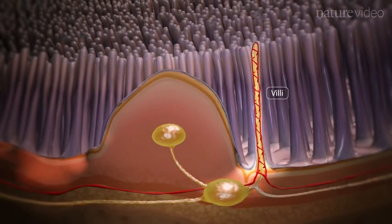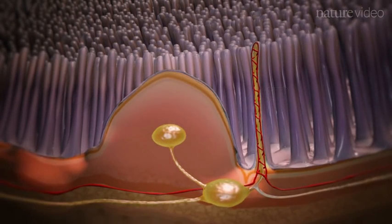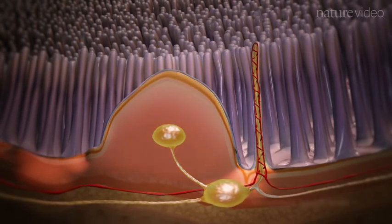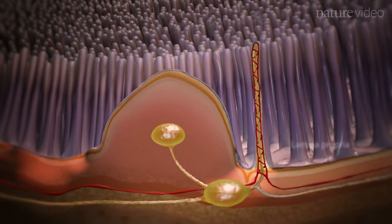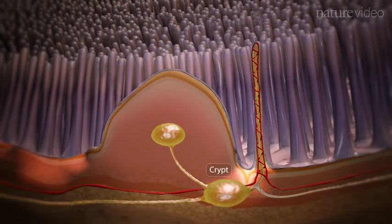The villi contain a network of blood vessels to transport nutrients from food to the rest of the body. Lymphatics from both the Peyer's patches and villi drain into the mesenteric lymph node. Within the villi is a network of loose connective tissue called the lamina propria, and at the base of the villi are the crypts, which host stem cells that replenish the epithelium.